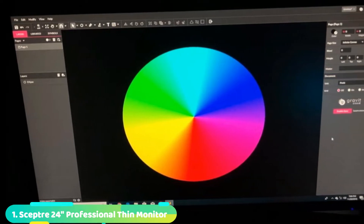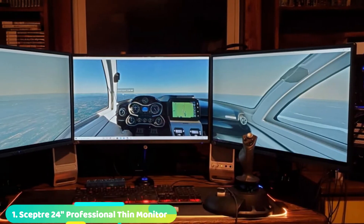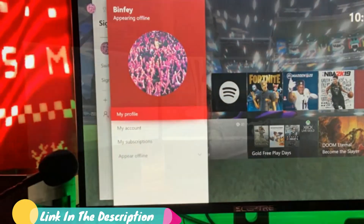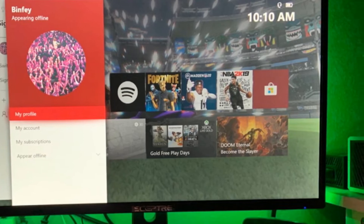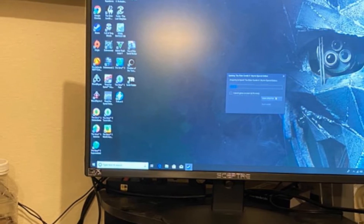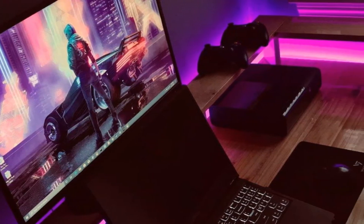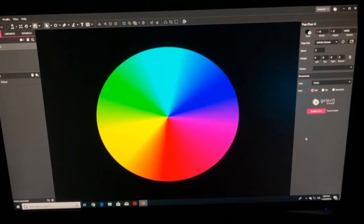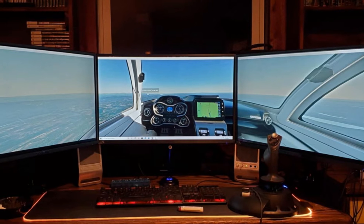First, we have the SCEPTER 24 Professional Thin 75Hz 1080p LED Monitor. Whether you are a gamer or a movie buff, the SCEPTER F248W monitor is the way to go. 1080p resolution, 1920x1080 pixels, delivers stunning color and picture detail on a 22-inch screen. A 5-millisecond response time displays action sequences with the highest degree of clarity. Enjoy HDMI and VGA inputs to connect all video and gaming devices. Lamp life 50,000+ hours. Brightness level is 250 cd/m² and the viewing angle is 175 degrees horizontal and vertical. Colors: 16.7 million 6-bit plus FRC. Contrast ratio: 1000:1.